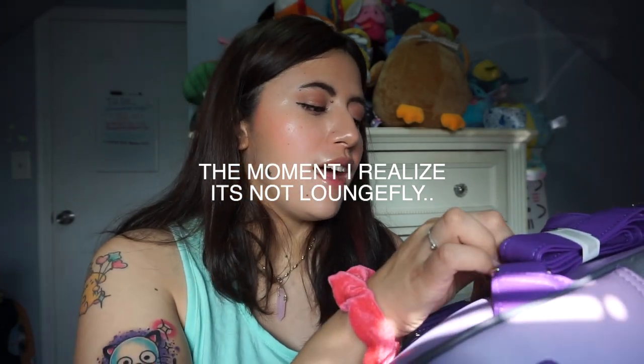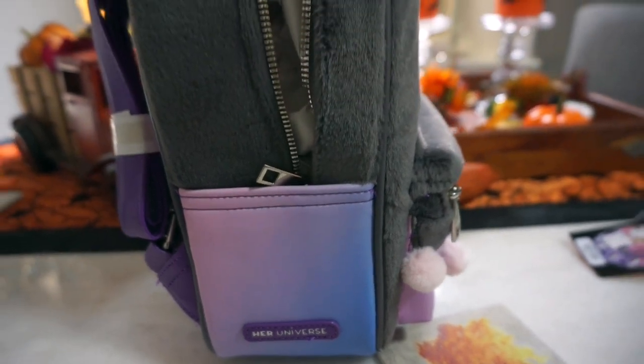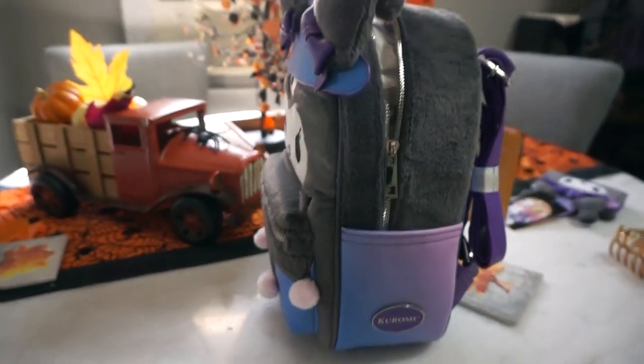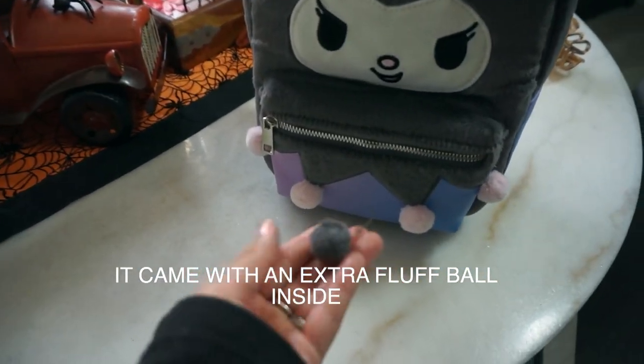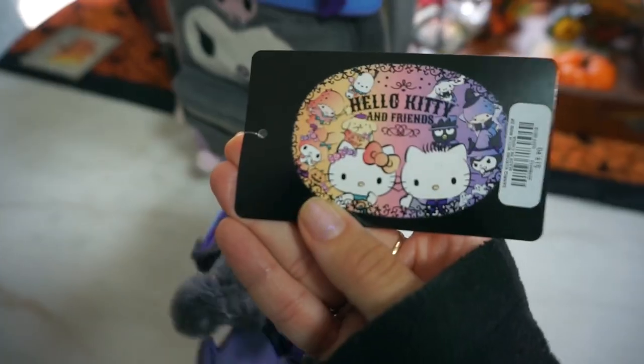Wait — it says 'Her Universe,' not Loungefly! I just realized that. It does look like Loungefly, I'll give you that — and that's probably also why it was cheaper. So Hot Topic sells Loungefly bags but they also sell Her Universe, which tends to be a little bit cheaper and sometimes a little smaller. Here's the tag — it's Hello Kitty and Friends, part of that new collection, priced at $49.90. It's the Sanrio Kuromi Witch Cosplay book bag. On one side it says Kuromi, the other says Her Universe. On the back there's a little tail detail and a deeper purple strap. The inside is just purple with no extra detailing.